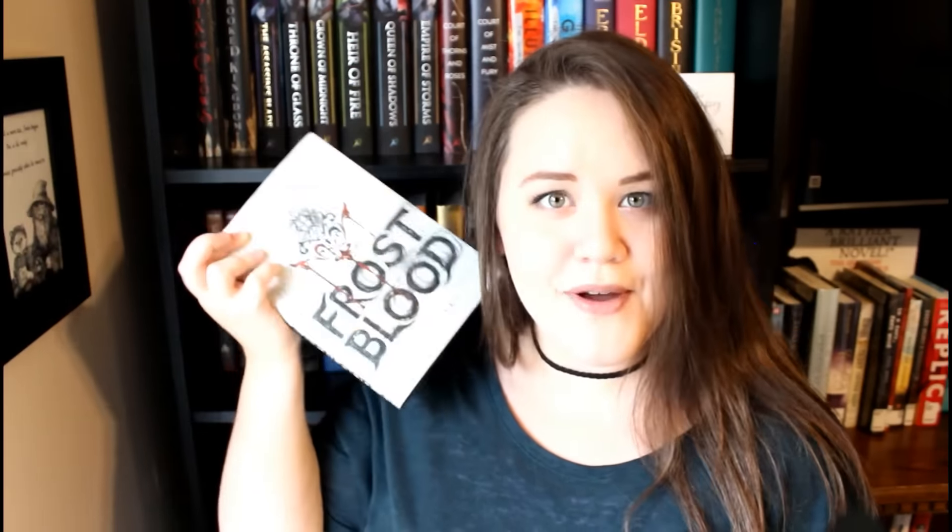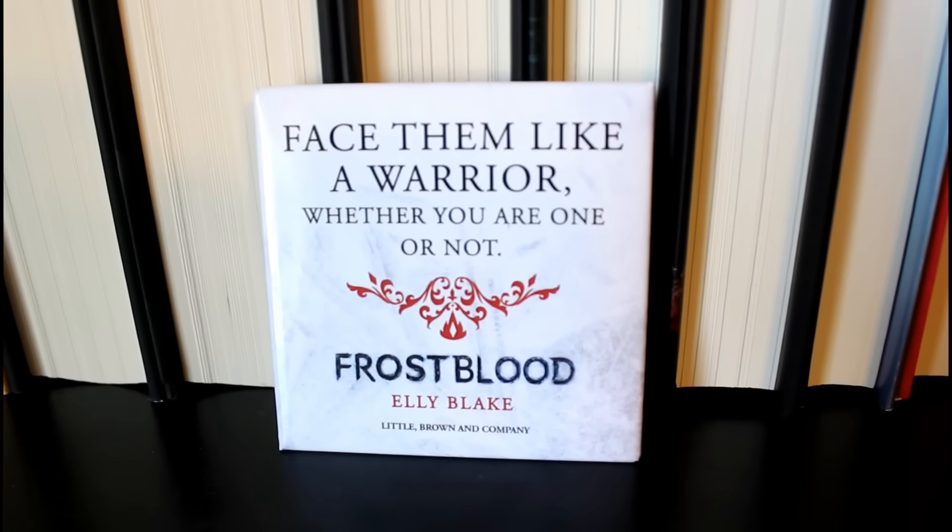The next item I pulled out is a magnet — I'm not going to show you the front just yet because it will reveal the book. The book is Frostblood by Erin Ellie Blake. I think this is a debut, and the little magnet had 'Frostblood' on the front of it as well.